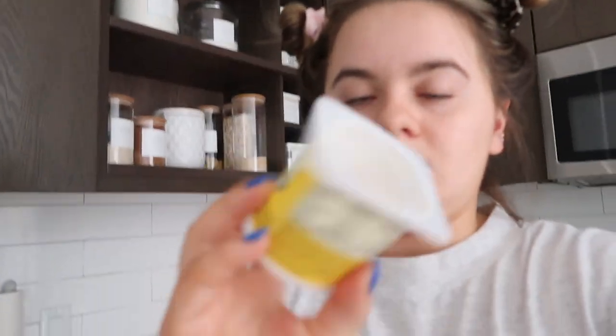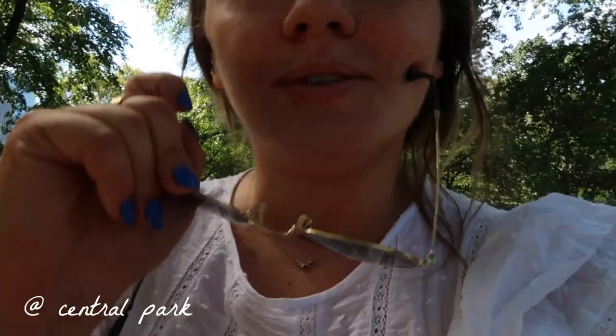FYI, these yogurts — meyer lemon from Trader Joe's — are incredible, so good. But here's my breakfast. All right, we're walking in Central Park, we just had lunch at...